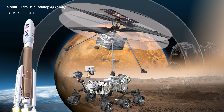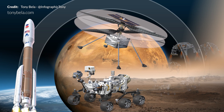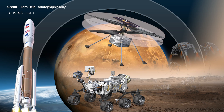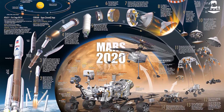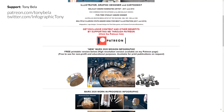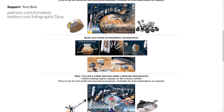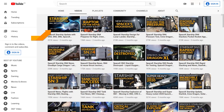Will we be likely to find signs of historic microbial life on Mars? Let me know in the comments — it's going to be extremely exciting to watch this mission play out. A huge thank you to Tony for working with me on this segment. Check out many other amazing infographics on Twitter and TonyBella.com to support his work. For more on Perseverance and Ingenuity, check out the linked video.